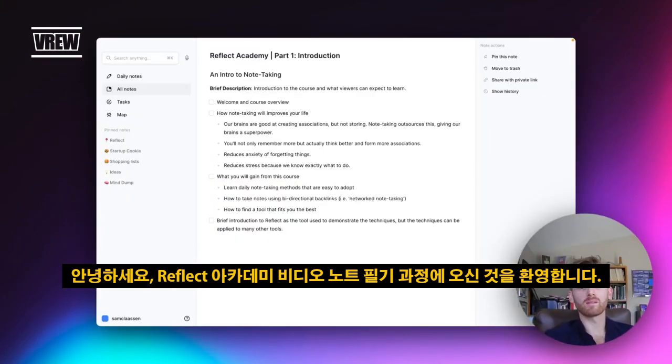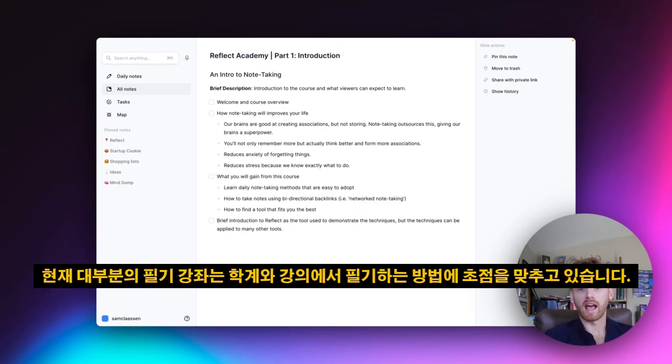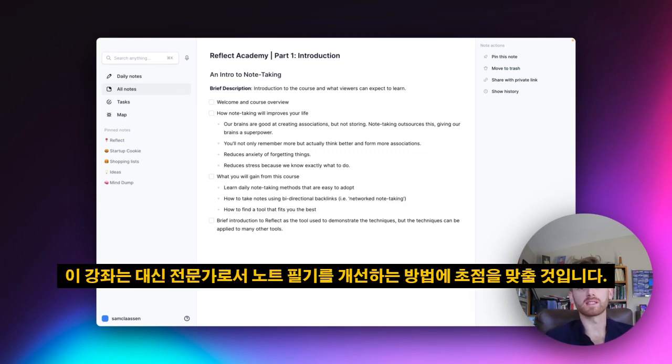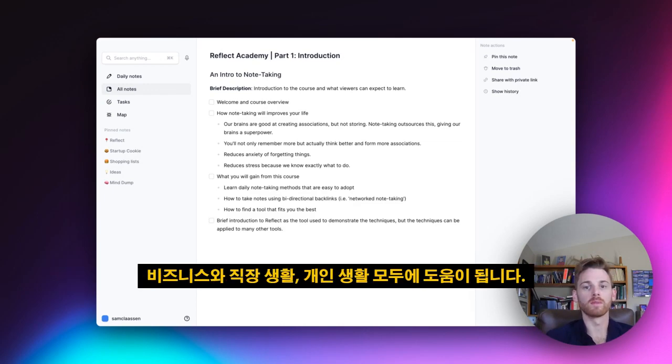Hello and welcome to the Reflect Academy video note-taking course. Most note-taking courses focus on academia and how to take notes off of a lecture or a video. This course is instead going to be focused on how to improve your note-taking as a professional, for both your business and work life and your personal life.